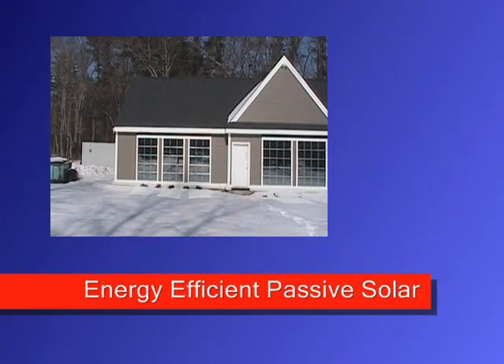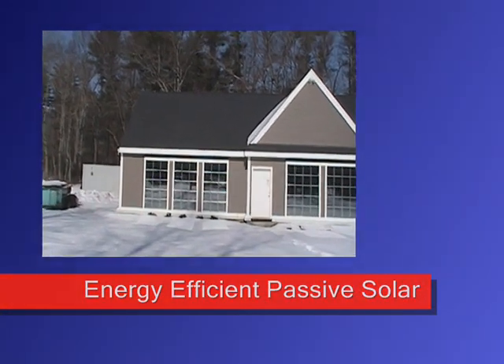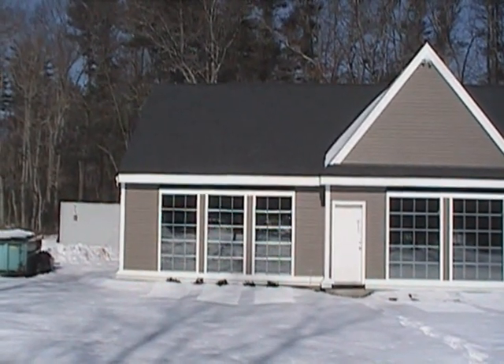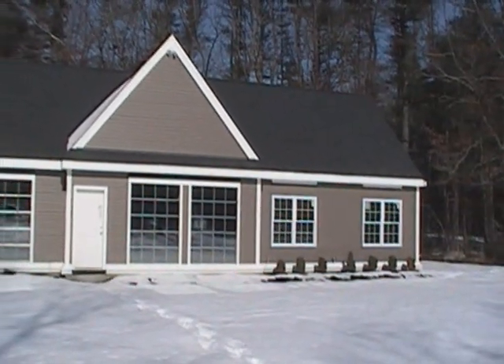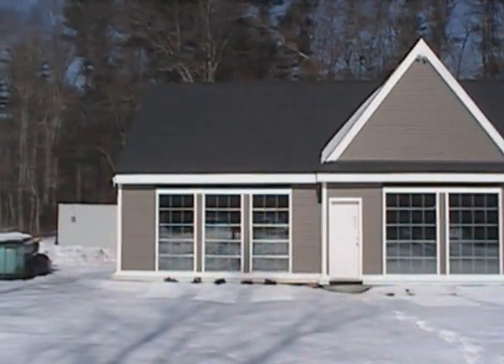All right, so it's January 31st, 2009, good afternoon time. This is a solar house, a passive solar home that we built at 101 Tisbequin Street, Millboro, Mass.